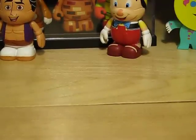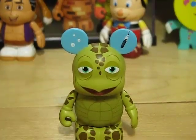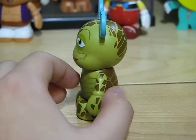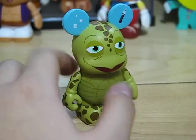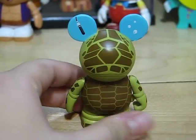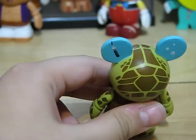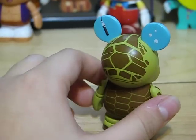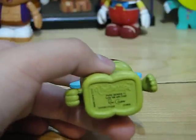The first one is Turtle Talk with Crush. They have this attraction at both Disney California Adventure and also Epcot. Here's the mic in his ear, which is a nice detail. They have a lot of detail on the back, which I really like — it kind of looks like a hidden Mickey. It is designed by Ron Kelly.